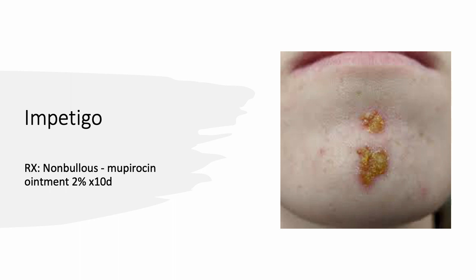Non-bullous impetigo is definitely seen a lot with younger children. Once you see it, you might as well treat the entire household — especially if there are many children. Take them out of school because it's very infectious. You see that honey-crusted lesion — not only on the chin area, but it can be in the mouth, nose, all around the face, and on the hands, wherever the child has been touching. Prescribe Mupirocin ointment for about 10 days.